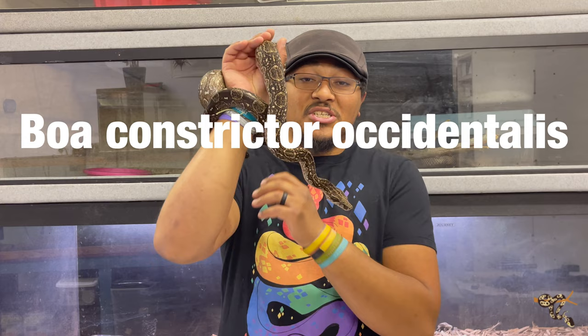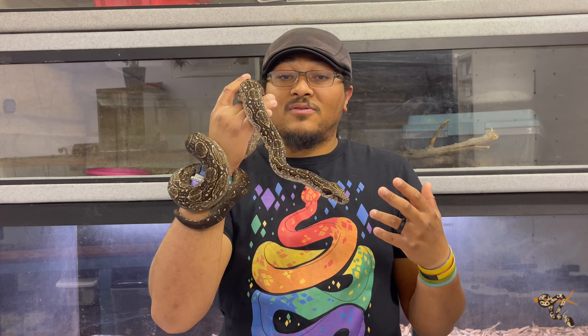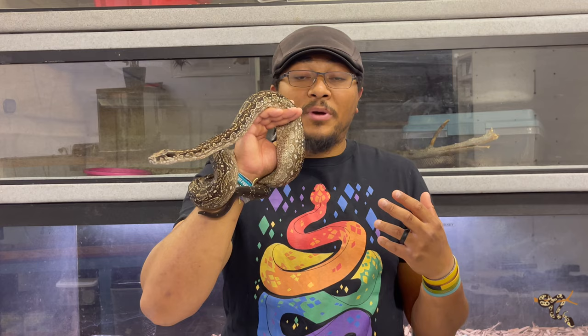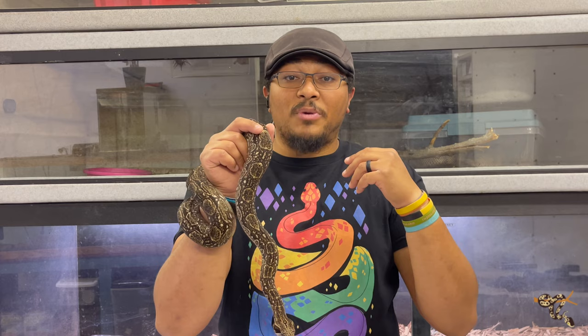These guys are called Argentine for the pretty obvious reason that they're from Argentina, found in southern South America. However they're also found in parts of Paraguay and fairly accurately reported in Bolivia as well. The region where they're found isn't the Amazon — they're actually found in a region called the Grand Chaco, a really cool area of South America. That name might sound familiar — that's actually where the golden Chaco tarantula comes from.